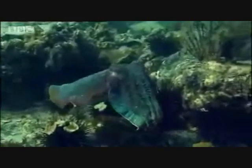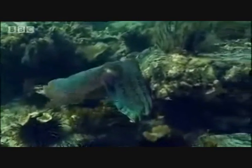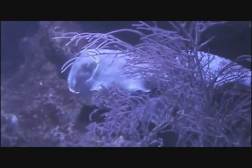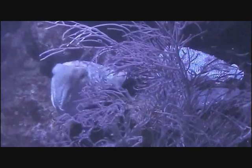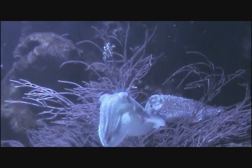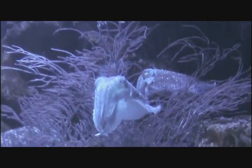Ocean predators would think that the cuttlefish are an easy target, for these delicate soft-bodied cephalopods are yummy hunks of protein wanted by many predators. Under the pressure of natural selection, cuttlefish have evolved to exhibit the most amazing camouflage. No animals, not even the chameleon, can match up to these masters of disguise.